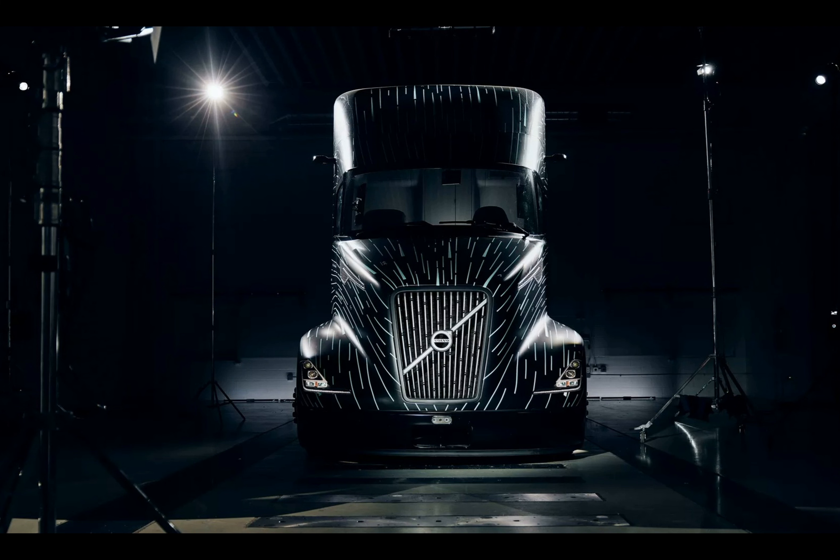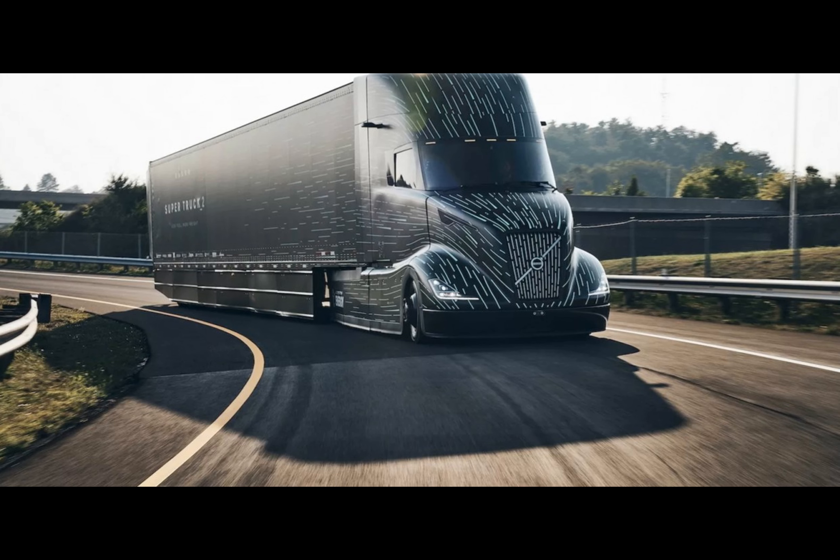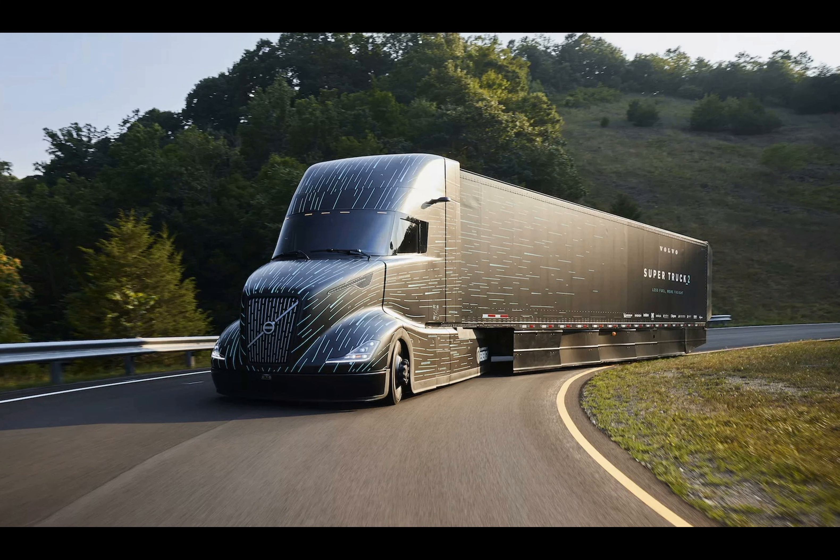Volvo's vision extends beyond just road performance. The Super Truck 2 features a 48-volt mild hybrid system, a smart addition that allows drivers to use comfort features without the need to maintain prolonged engine idling. This thoughtful integration highlights Volvo's commitment to efficiency at every turn.